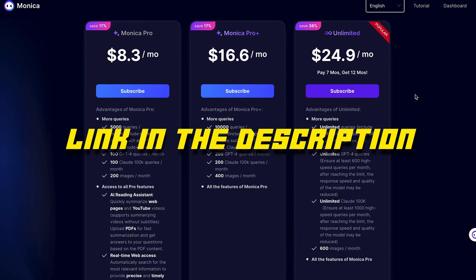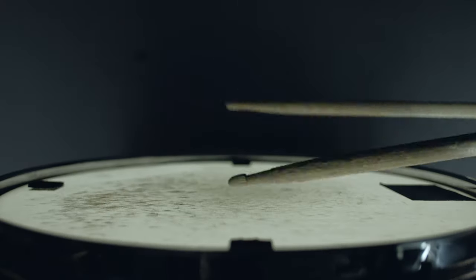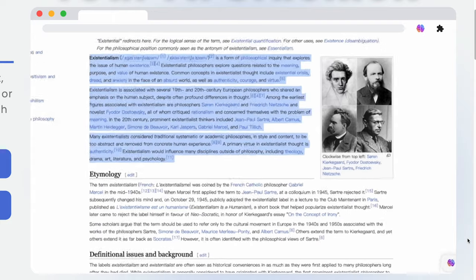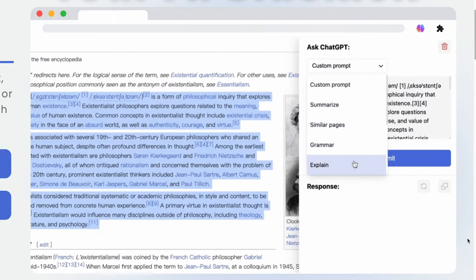Now for the top extension on our list — can we get a drum roll, please? Coming in at number one, we have ChatGPT Sidebar, which is ChatGPT if it reaches its full potential. Filled with writing templates, rewriting features, and a chatbot, Sidebar is the perfect combination of convenience and tools, and it's pretty similar to Monika AI.